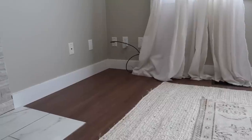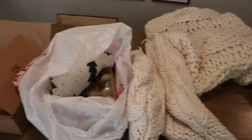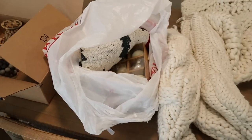We got a flocked tree last year, but it's so tiny it's in the basement. I'm going to decorate that one later tonight, but we need a tree for the living room. I have this area cleared out and the olive tree moved. We're going to go check out some Christmas decor and see if we have any luck.